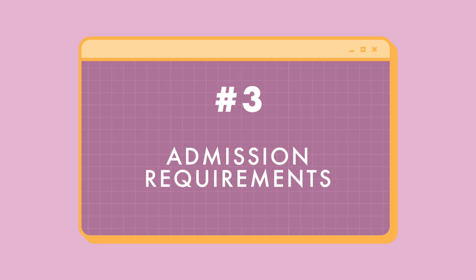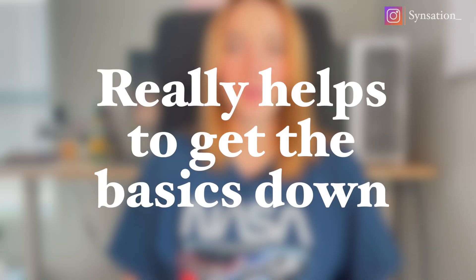The third point to consider is the admission requirements. I'm a little biased, but I think that prerequisite work and a prereq course really helps you get the basics down. Even if you don't feel confident, because bootcamp moves so fast, taking that pre-course will better prepare you for the intensive bootcamp process.